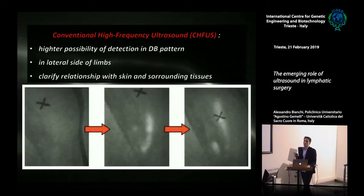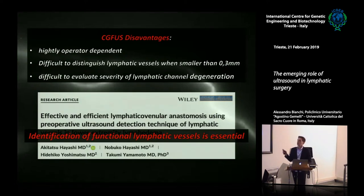What we now call conventional high-frequency ultrasound showed high possibility of detecting lymphatic vessels where ICG lymphography was impossible. For the first time, we were able to put lymphatic vessels in relationship with the skin and surrounding tissues — extremely useful during anatomic dissection, given that the median size of lymphatic vessels used for LVA is 0.3 millimeters. However, detection with conventional ultrasound was extremely hard, highly operator-dependent, and above all, it was almost impossible to evaluate the functional status of lymphatic vessels.